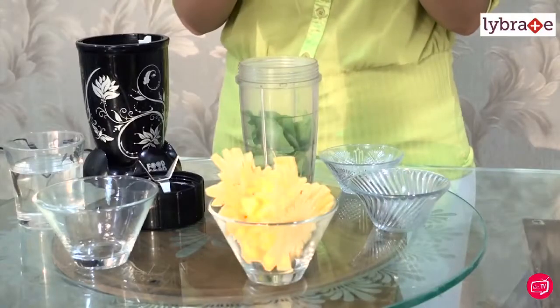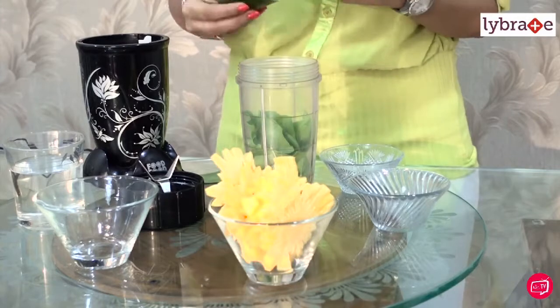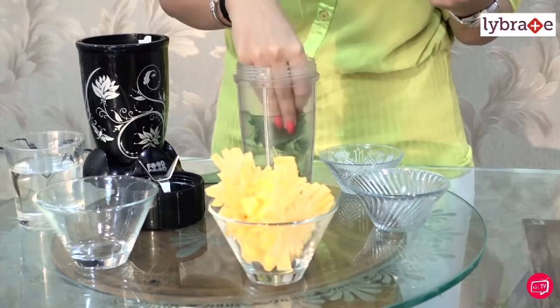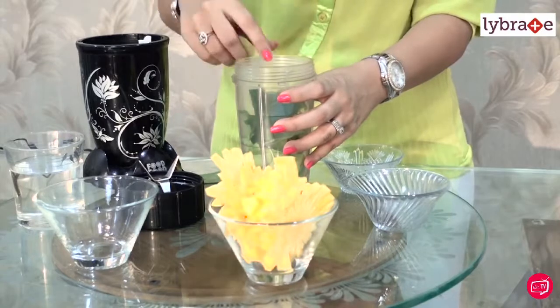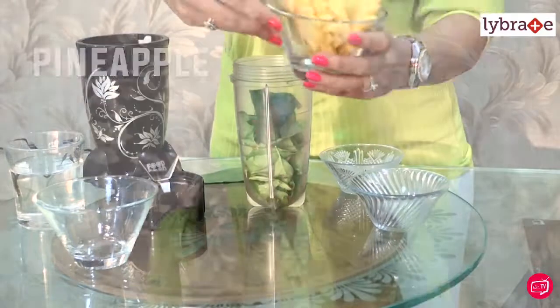Then I'm going to be adding a paan ka patta, or beetle leaf. This one is really big so I'll add half of it. Beetle leaf is extremely rich in vitamins and minerals and has a lot of good properties for the body — it helps to relieve constipation, gas, acidity, and flatulence. It also has properties to heal the body and help the nerves and blood to work better, which is why I'm adding it to this juice.